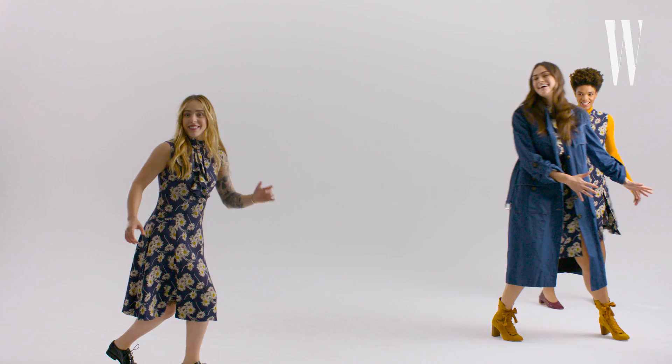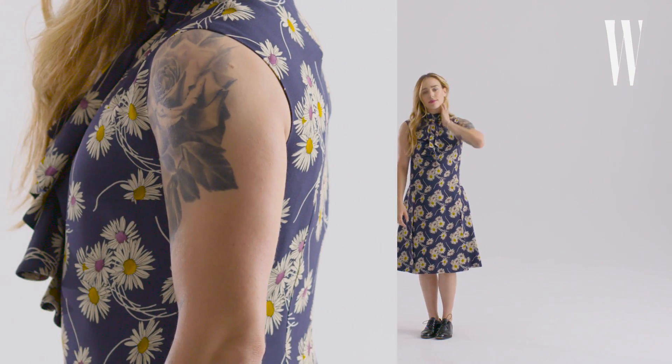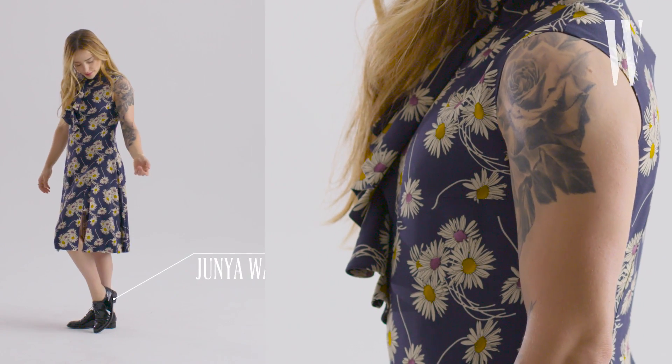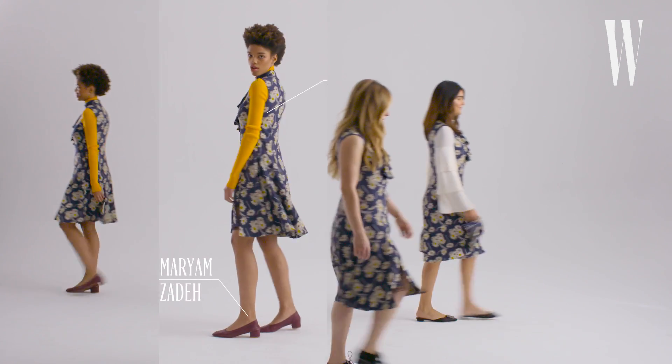I feel very comfortable and very flowy and very feminine. I like the high neckline too — I think that's really interesting. I also like that I get to show off my tattoos. I would wear it like this. I love it, it's just simple. It's not snug in certain areas.